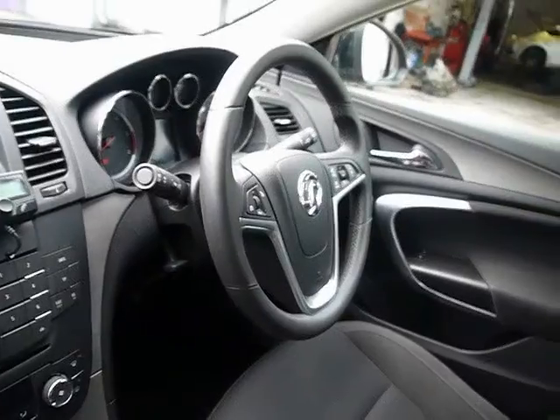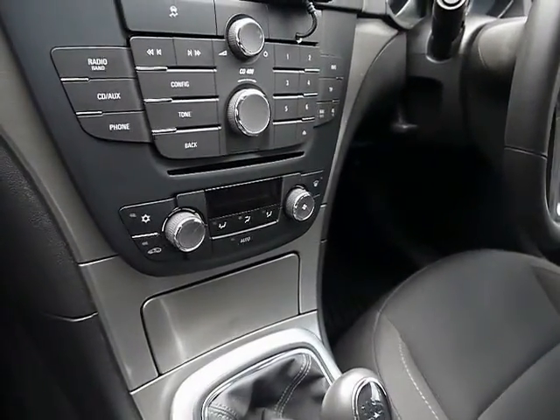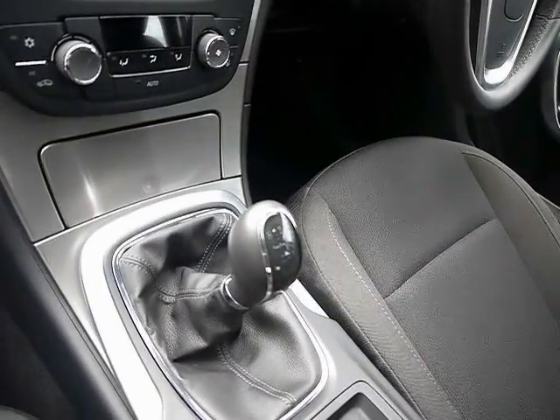Multifunction steering wheel with cruise control. CD radio with auxiliary input. Dual zone climate control and a six speed manual gearbox.